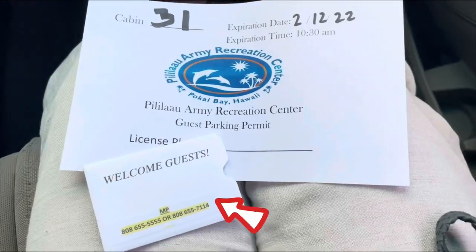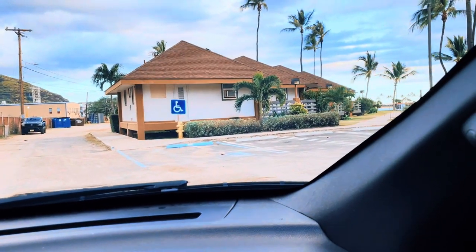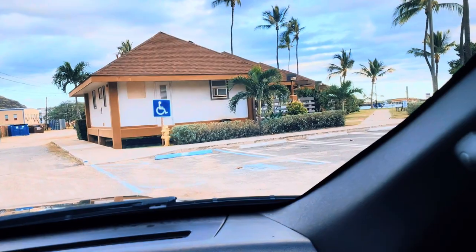Once you're checked in, you will receive two keys and your parking permit. Each cabin is provided with two parking spots.